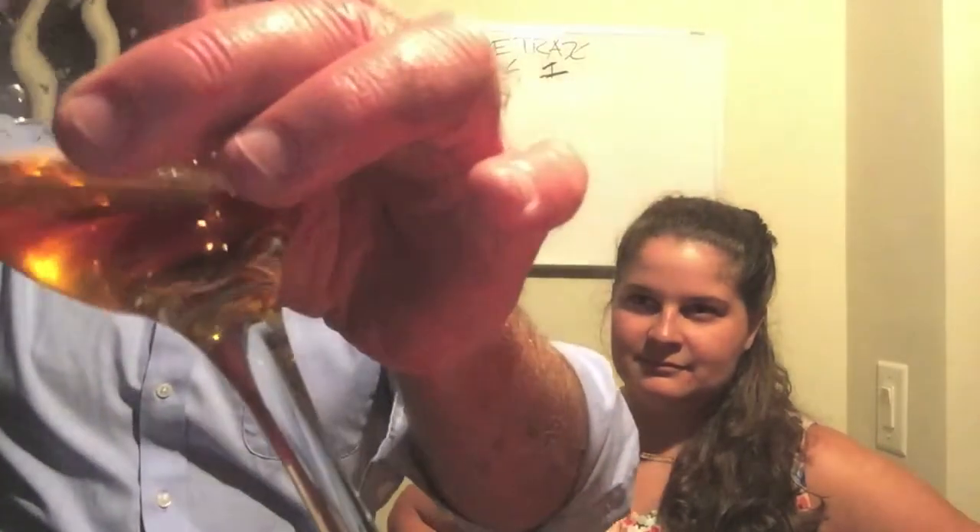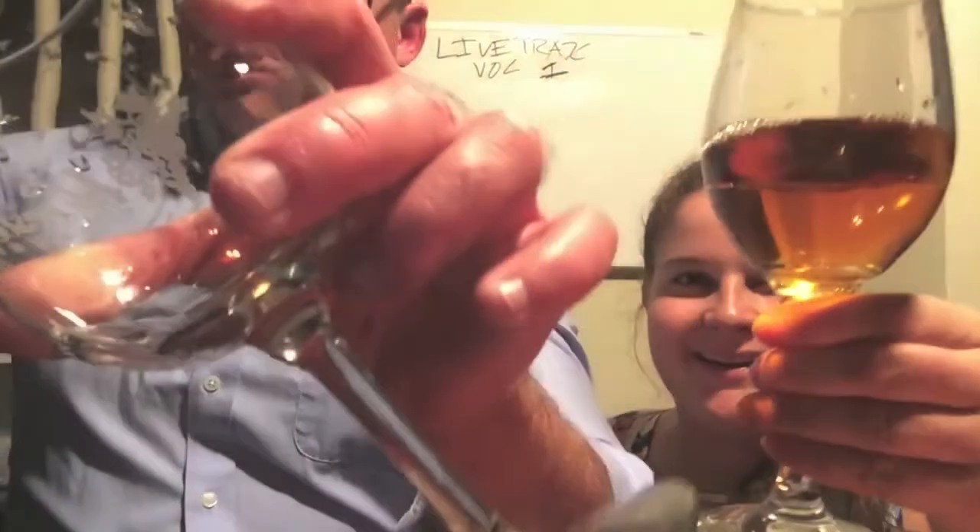If I was a server at a restaurant, I would not get a good tip. Very — whoa, whoa, very dark. Wow. Almost a urine color. Is this a port wine?